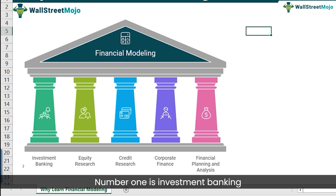Number one is investment banking, then we have equity research, credit research, corporate finance, and financial planning and analysis. We'll see how each role works and how financial modeling fits into it. Let's get started with the first one: investment banking.